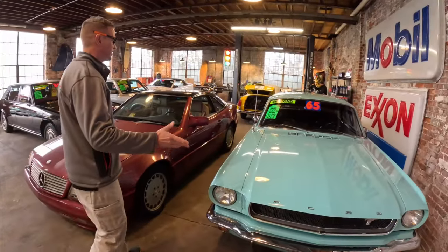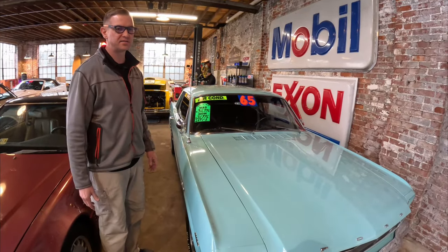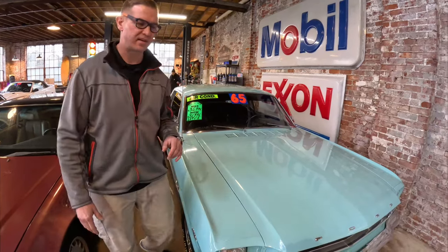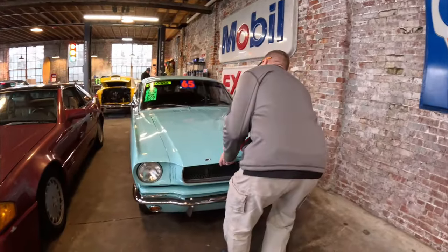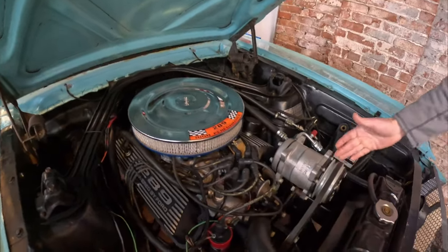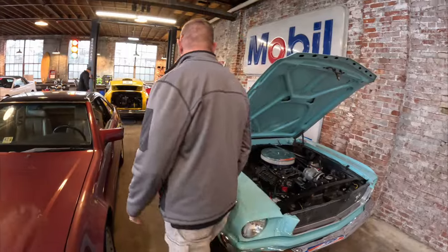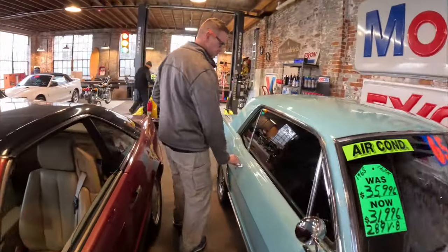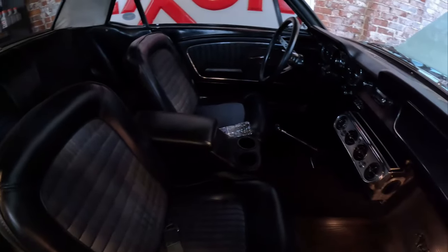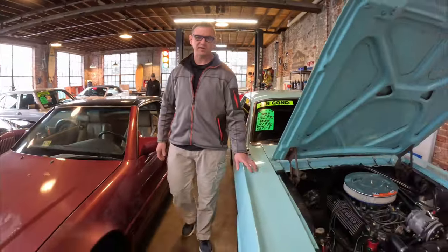Right here we have a 1965 Mustang that Tim did all new frame rails on the back — new leaf springs, new brake lines, new shocks on the back. This one is really neat because it was ordered from the factory with air conditioning. It's a three-speed manual, 289. Brand new battery, new fluids, brand new AC compressor. The interior on this thing is absolutely gorgeous. We have the original paperwork from when it was bought from the dealership, plus the owner's manual and a couple sets of keys. It's a turquoise blue — it really pops.